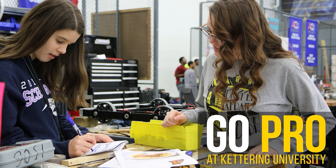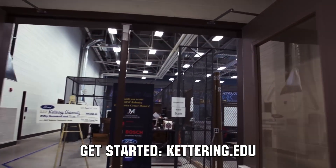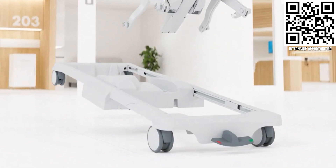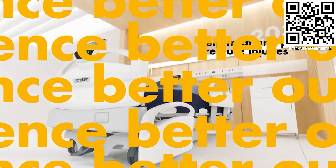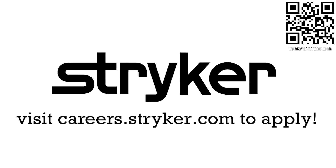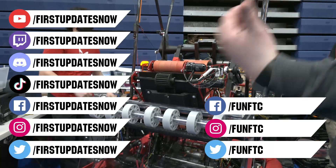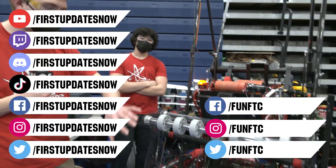Thanks to Kettering University for their support of this video. Kettering University hosts three co-op employment fairs each year for incoming and current students. Participating in the co-op employment process is a great way to begin turning robotics experience into a professional career and earn money towards graduating debt-free. If you are a senior, it's not too late to apply at kettering.edu. Thanks to Stryker Careers for their support. FIRST alumni and mentors are making Stryker a top priority for their internships and careers, because Stryker knows those in FIRST are the leaders and innovators of tomorrow. Get started at careers.stryker.com. Thanks for watching — don't forget to like, subscribe, and ring the bell. Watch our live shows at twitch.tv/firstupdatesnow, join our Discord at discord.gg/firstupdatesnow, and check out Fun FTC and First Updates Now on Facebook, Instagram, TikTok, and Twitter.